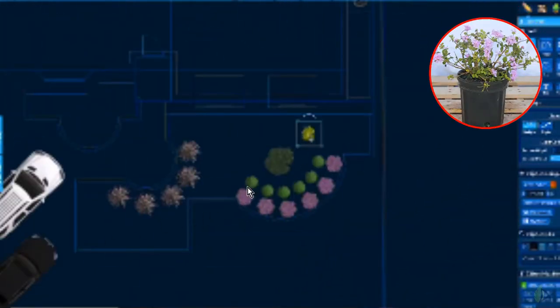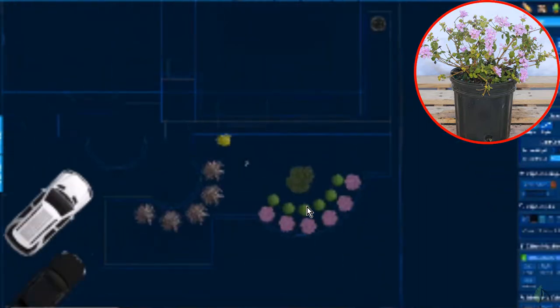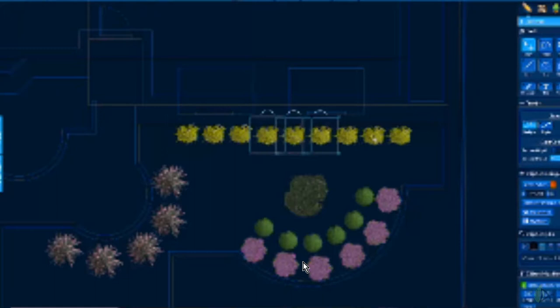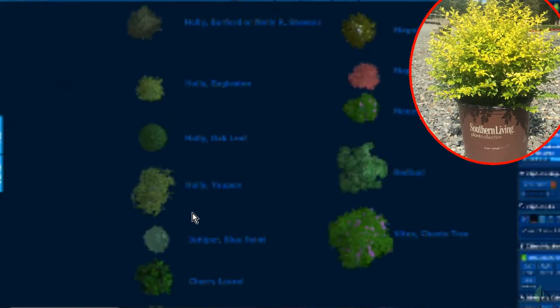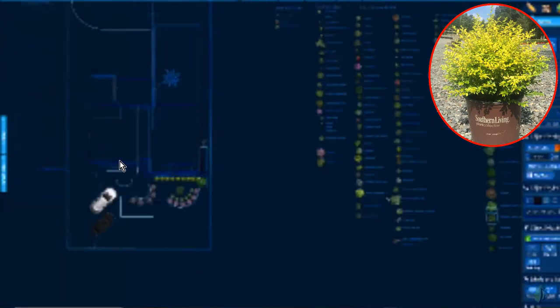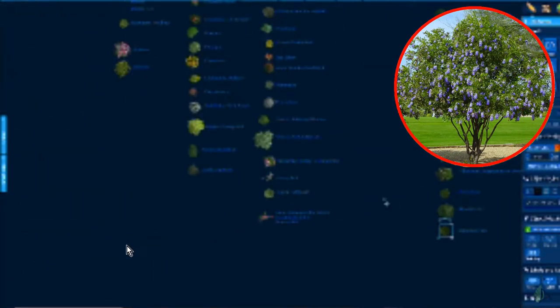I brought in some silver foliage with this pineapple guava — I wanted a medium height there. I have some purple lantana going around this edge; it's a perennial so it'll come back year after year and provide lots of color. I love purple lantana because it doesn't get overwhelmingly large. I also added sunshine ligustrums — the bright golden color of the new growth is amazing. Over here I did a Texas mountain laurel; if anything says Texas plant, it would be that.